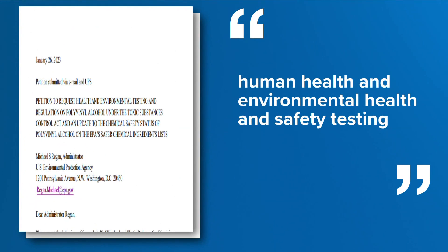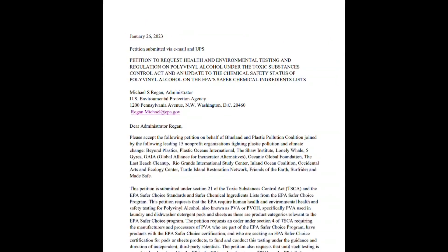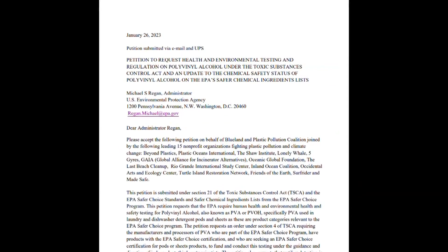Blueland and anti-plastic pollution groups filed a petition requesting human health and environmental health and safety testing, and a temporary removal of the Safer Choice listing. The EPA declined.